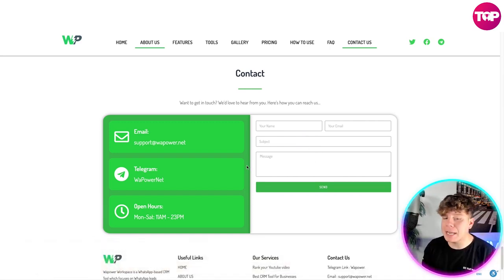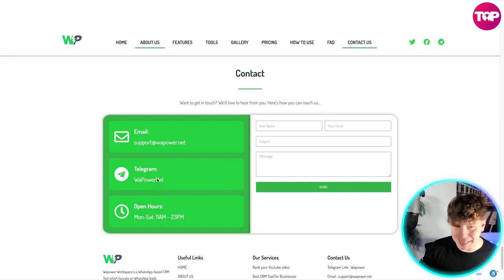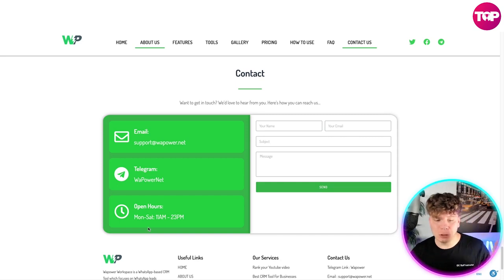It's a fully functioning Telegram — super easy. The easiest way to contact them is to fill out the contact form: put your name, email, subject, and message. You can also use their Telegram or email. Open hours are Monday to Saturday, 11 a.m. to 3 p.m. For any queries, message them on Telegram or Facebook. There you have it — super user-friendly and easy to use. I honestly think it's the best free WhatsApp bulk sending tool out there.